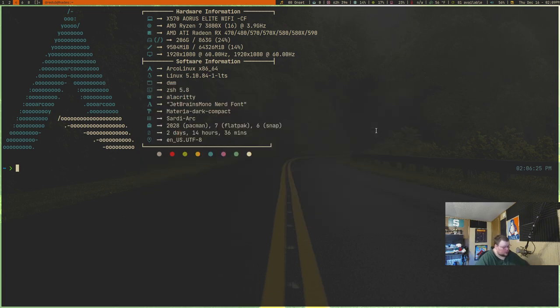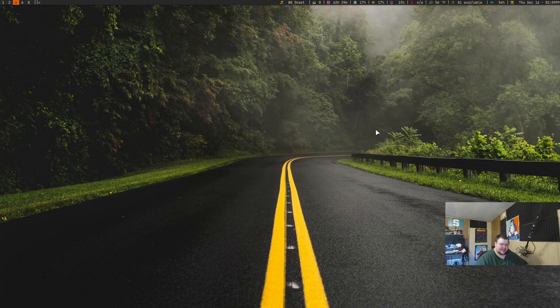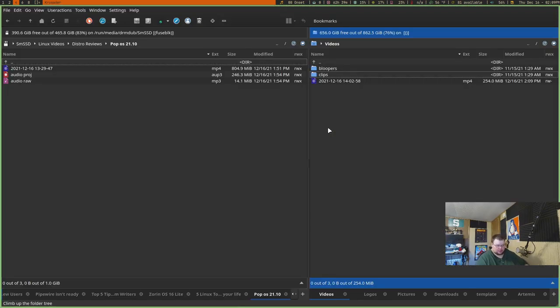The next one on the list is setting a key binding to open up your file manager. You navigate files every single day, whether you realize it or not — it's just something everyone does. So opening up a file manager with a key binding makes a ton of sense. In my case, Super+Shift+Enter brings up Crusader. Everybody knows I'm having a constant love affair with Crusader — it's my favorite file manager. It's not for everybody, it's complicated AF, and it has a ton of dependencies.